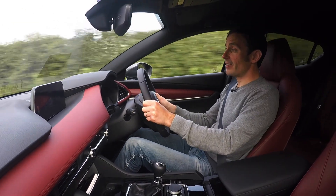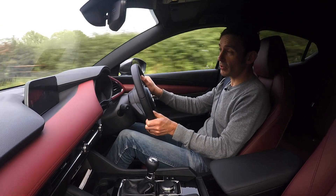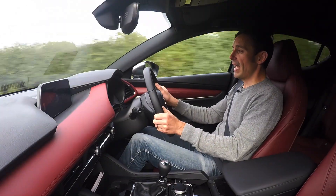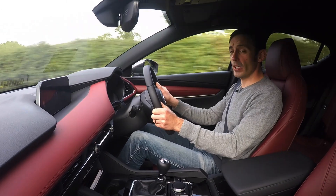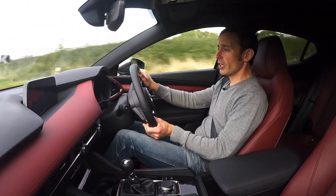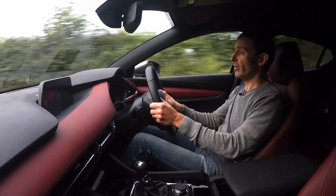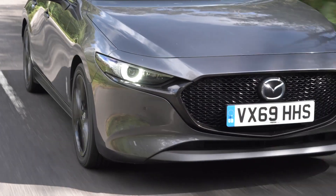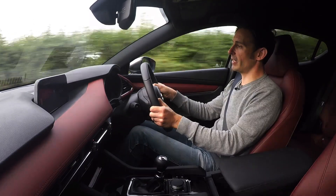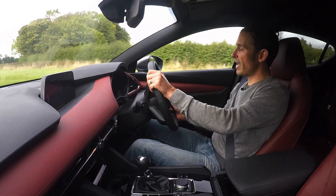Electric cars? Well, they're probably going to be there one day, and in the not too distant future as well. But at the moment, it's very dependent on how and where you live, how and where you work, whether or not you've got a driveway or a workplace that can let you charge it. So if that works for you, then great — you're very lucky. But I think as a mainstream alternative, we're still some way off. So we're accepting that internal combustion engines are going to be around for a while.